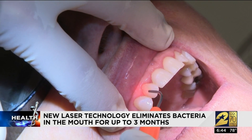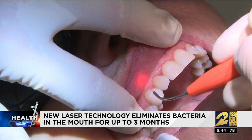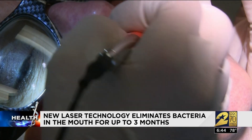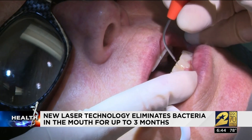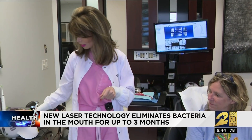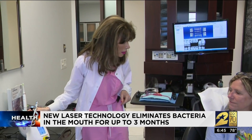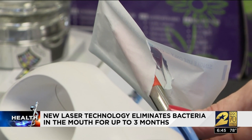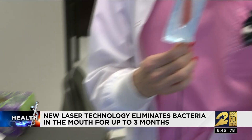By eliminating the bacteria, she says your body's immune system can focus on the inflammation, making it a somewhat natural way to defend against disease. It's typically $75 to $150 for the procedure. She explains to patient April that it prevents the hygienist from moving tools from a diseased part of the mouth over to healthy tissue.